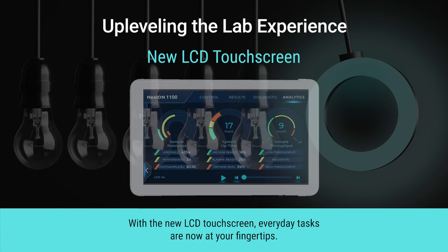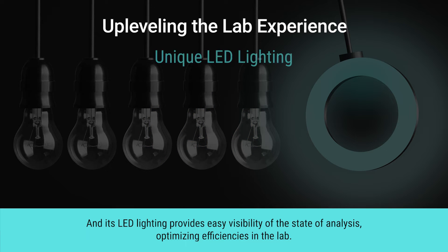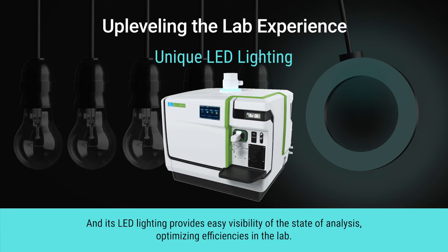With the new LCD touchscreen, everyday tasks are now at your fingertips. And its LED lighting provides easy visibility of the state of analysis, optimizing efficiencies in the lab.